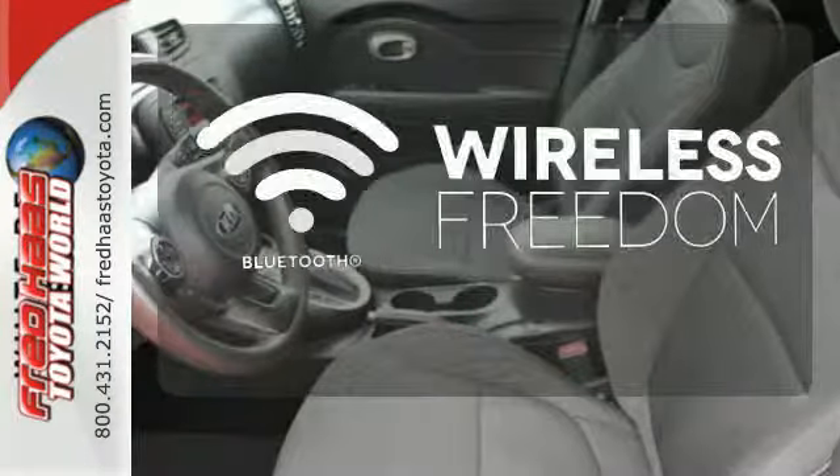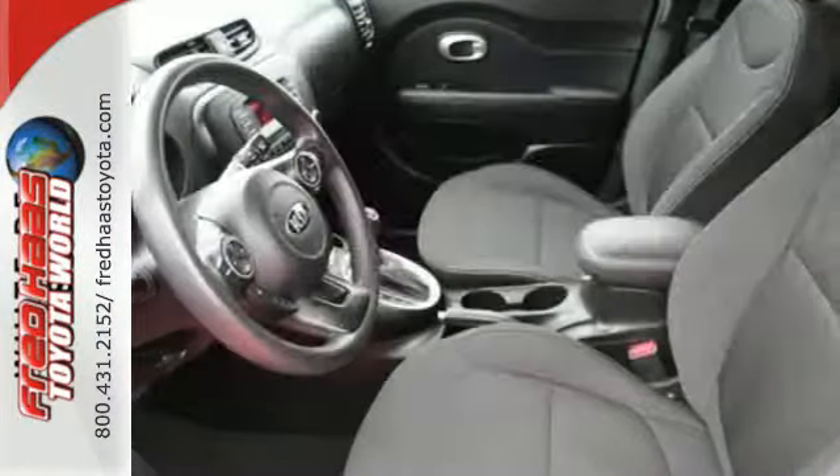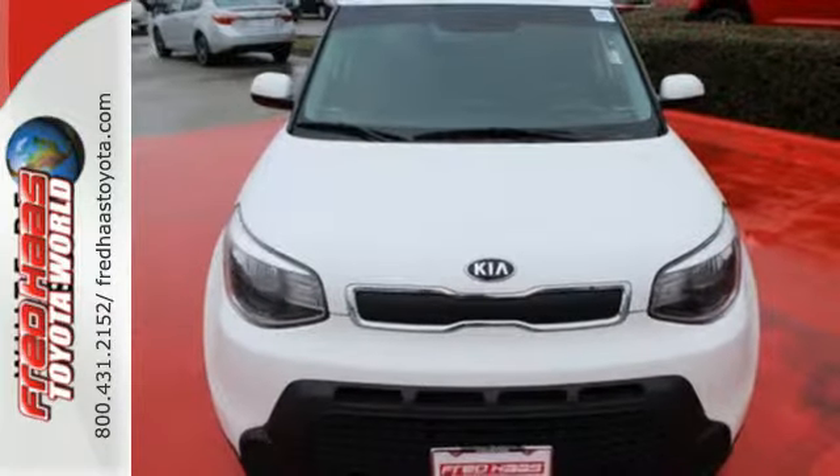You don't have to put your life on hold when you have Bluetooth. Cruise in and take a look at this versatile Soul today.